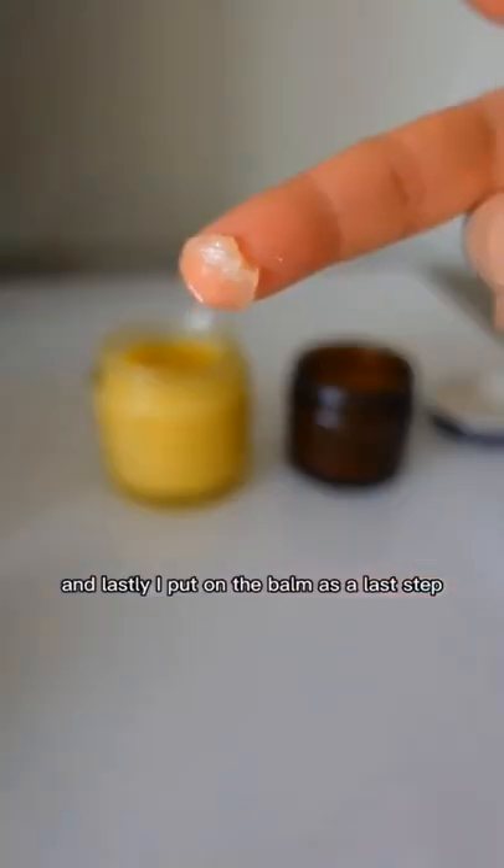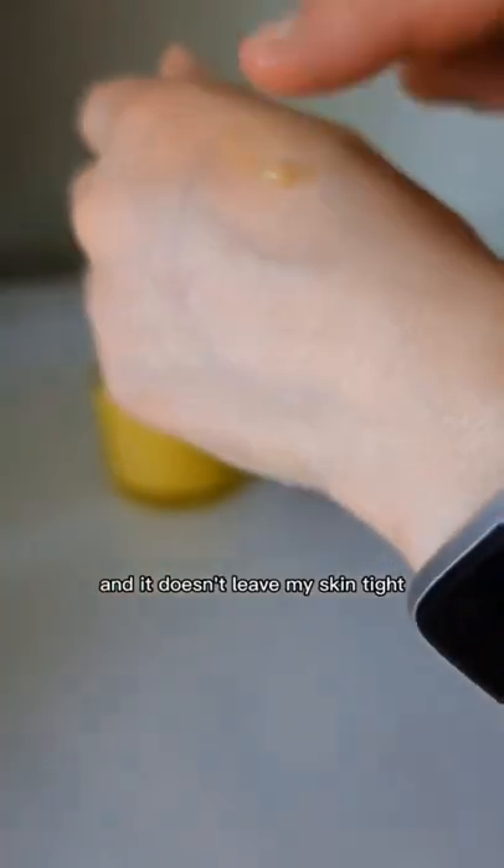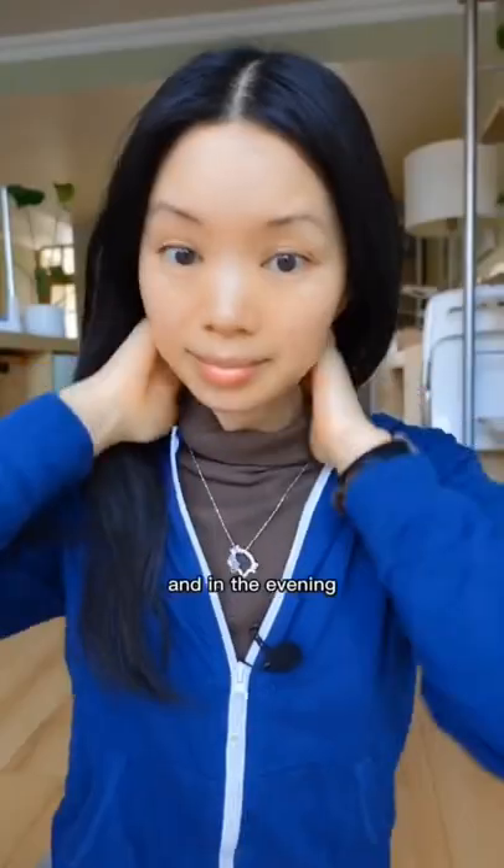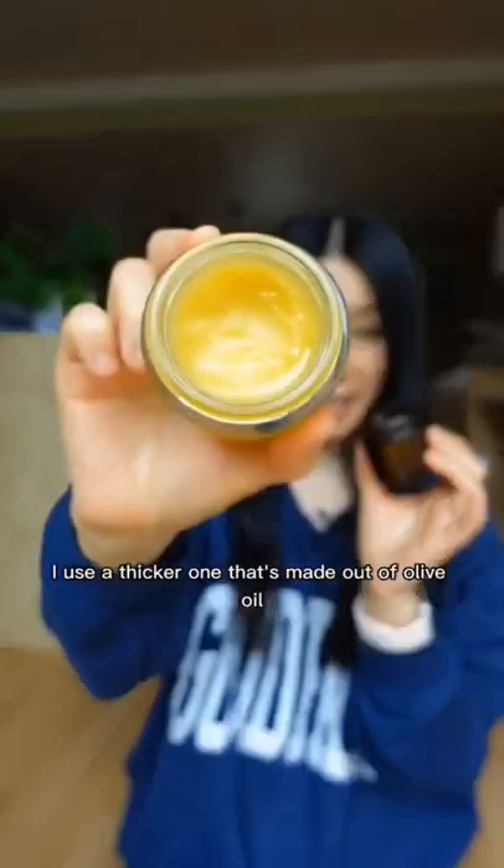And lastly, I put on the balm as a last step. It locks in all the moisture and it doesn't leave my skin tight. During the day, I use a balm that's made out of baobab oil. And in the evening, I use a thicker one that's made out of olive oil.